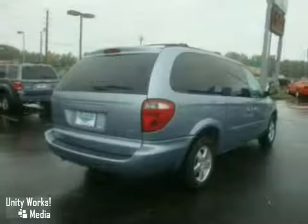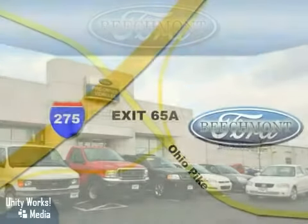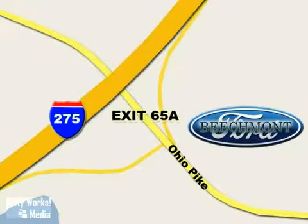Come in and take a look for yourself. Beechmont Ford — we're a friend in the community. Stop in today. We're easy to find off I-275 at exit 65A, Beechmont Avenue.